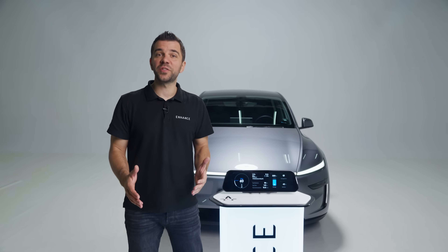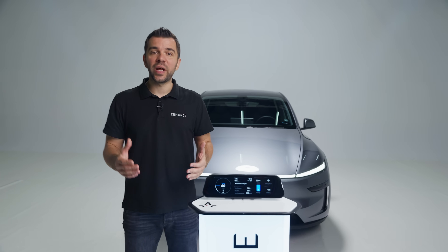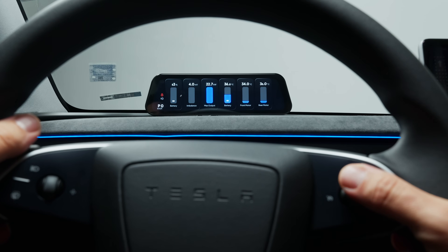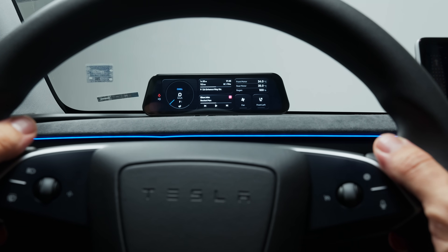As Tesla owners, we knew the Sexy Dash had to feel like a natural part of the car, so we made it smart. You can create multiple screens, each with your perfect layout for any driving scenario. These layouts can be swapped via a quick right-scroll flick or automatically when a specific action is triggered.